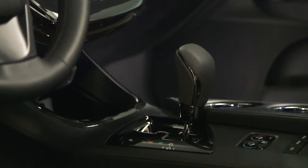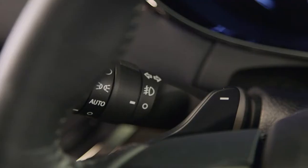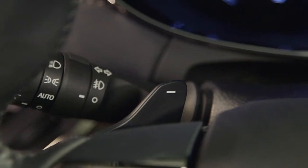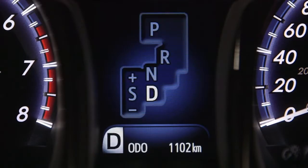Toyota's sequential shift automatic transmission is designed to let the driver manually shift gear ranges using the shift lever or, in vehicles so equipped, by using paddle shifters mounted just behind the steering wheel. This feature gives the driver a sense of manual control while maintaining all the convenience of an automatic.